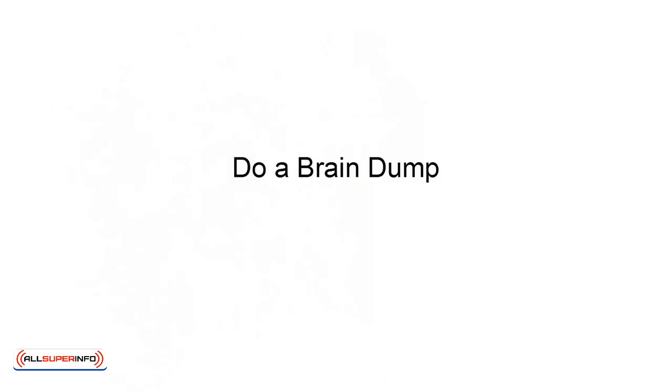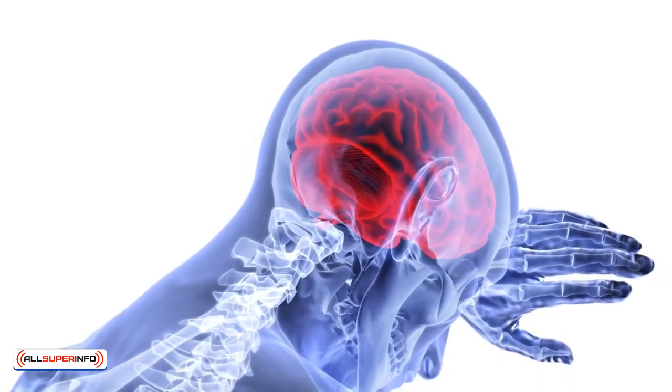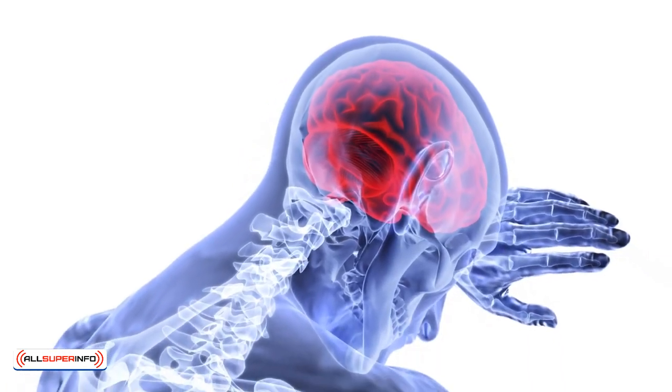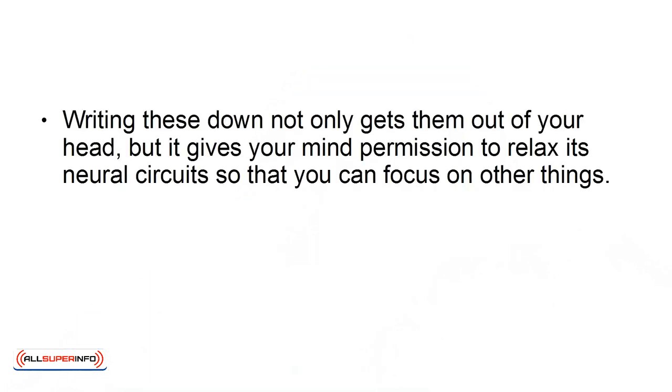Do a brain dump. Get things out of your head by creating a list of everything floating around in your mind. You can also write down any thought that interrupts your workflow the moment it happens. Writing these down not only gets them out of your head, but gives your mind permission to relax its neural circuits so that you can focus on other things.